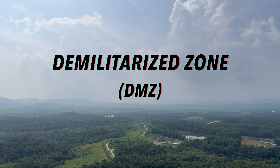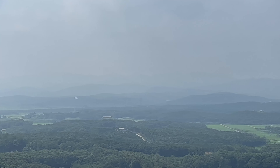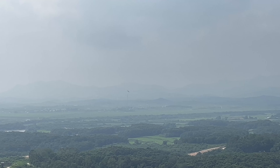The Demilitarized Zone, or DMZ, is a strip of land situated between North and South Korea. It has served as the buffer zone between the two countries since 1953. I visited the DMZ this summer and wanted to share the tremendous experience I had.